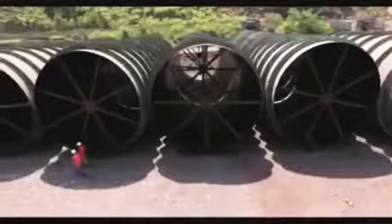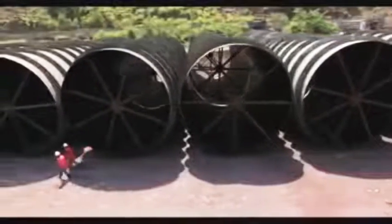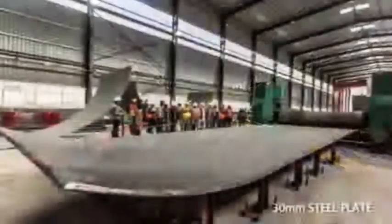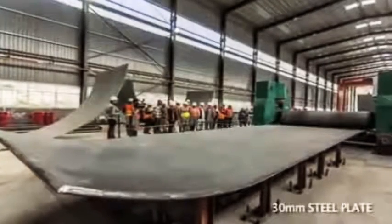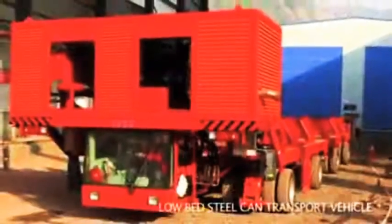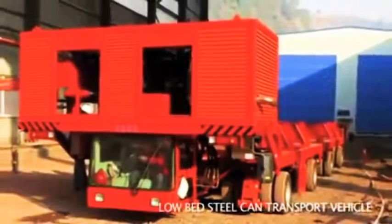Due to very high water pressure below the river crossing, steel liners shall be provided in the tunnel portion under the riverbed. For this purpose, a state-of-the-art steel factory has been established on 76 kanals of land and steel cans are being fabricated. A low-bedded vehicle will be used for transporting the steel cans to the construction sites.